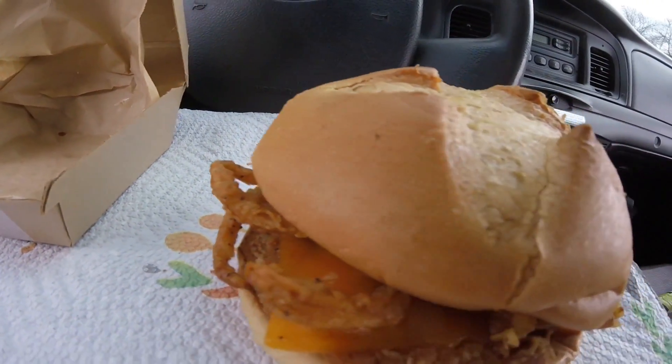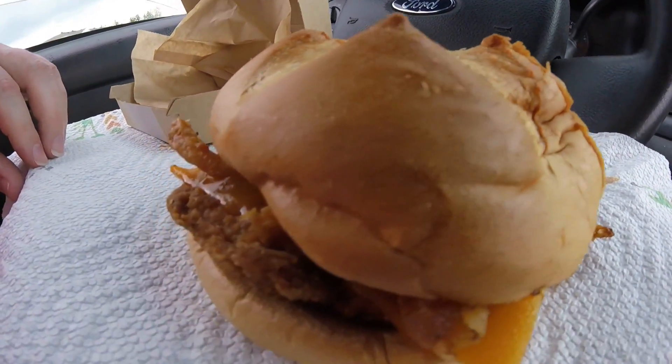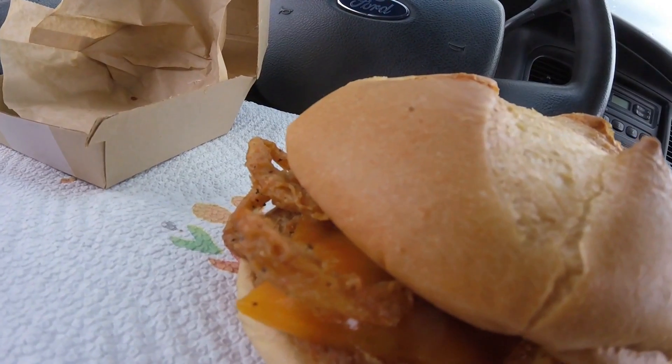The bourbon barbecue chicken sandwich has a star cut bun, a chicken patty, cheddar cheese, Kentucky bourbon barbecue sauce, crispy onion strings, brown sugar bacon, and a buttermilk chicken fillet. Here it is right here — here's a better look at it. You can see the star cut bun, the chicken patty, the cheddar cheese, and some of the crispy onions. All right, let's not waste any time, let's do this.